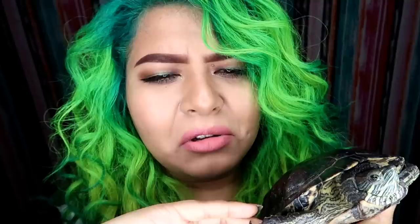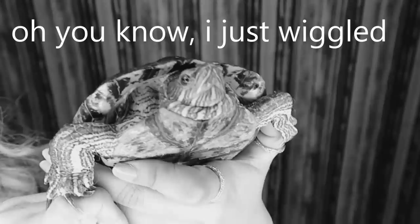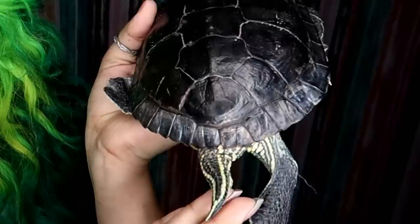Males use these long claws during mating — they actually wiggle them in front of a female's face. So they need the long claws to impress female turtles. That's a weird way to get girls — like, 'Oh how'd you guys meet?' 'Oh, I just wiggled my long claws in front of her.' That's an interesting love story.